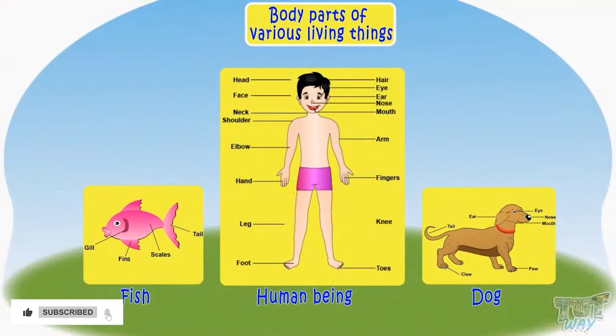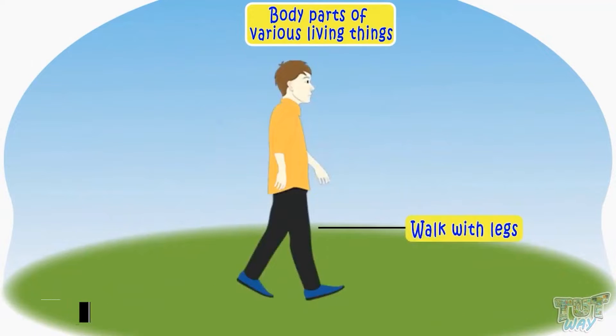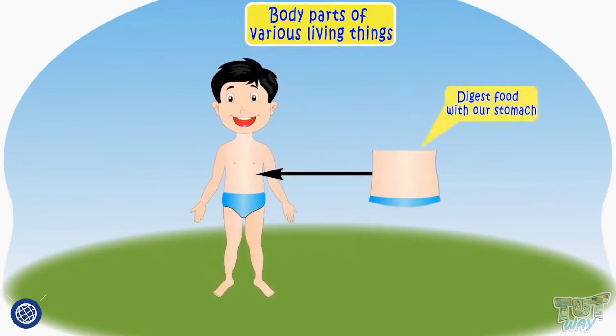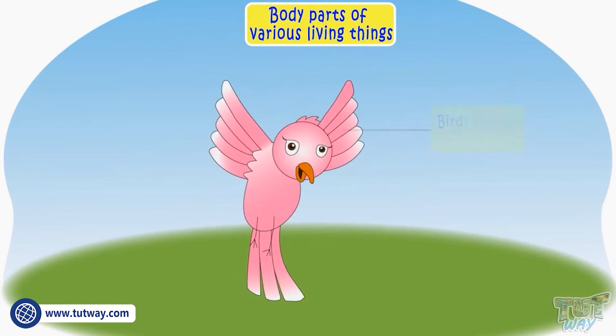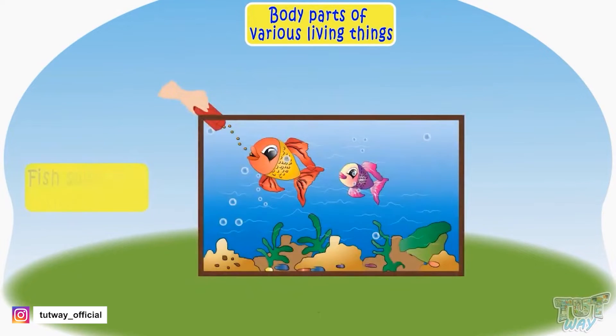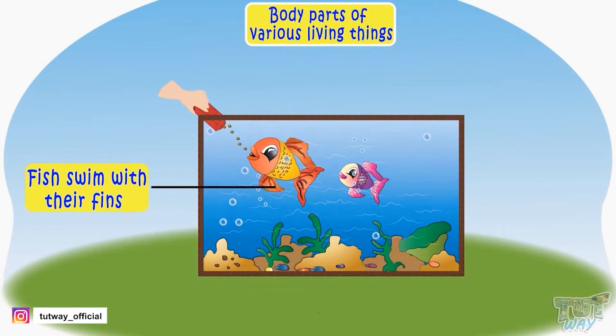Different living things have different body parts for doing different things, like we walk with our legs, we eat with our mouth, we digest food with our stomach, birds fly with their wings, fish swim with their fins. So each body part has a particular function to perform.